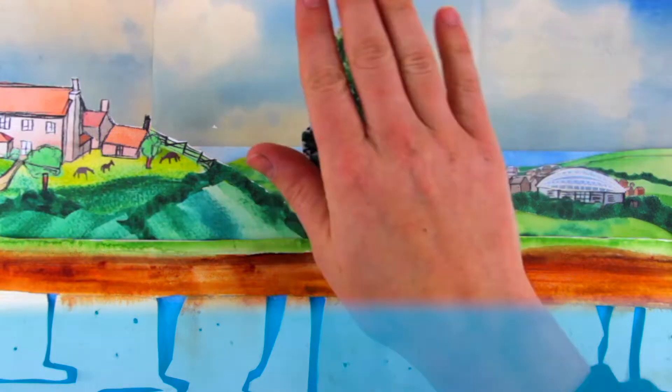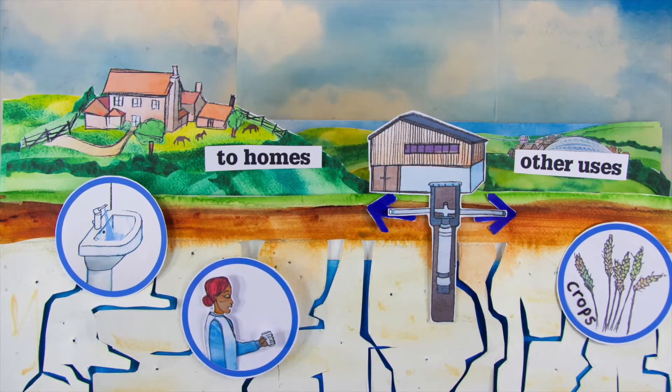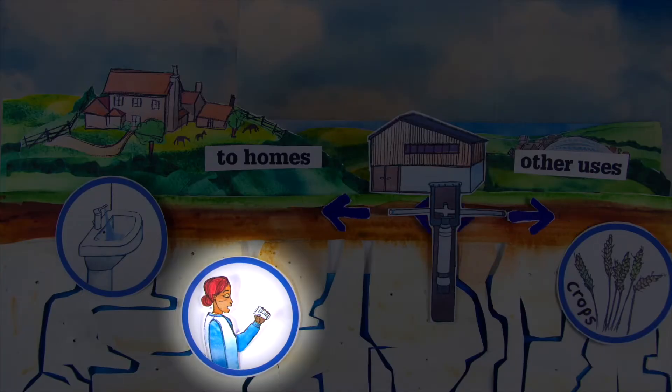In the southeast of England, 70 percent of the water supply comes from groundwater. Water is pumped out of the aquifer for us to use and drink.